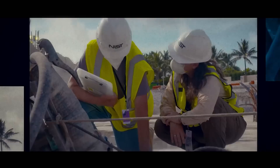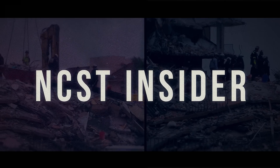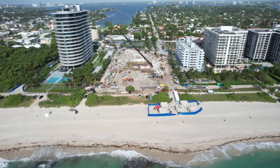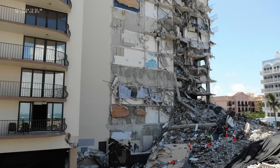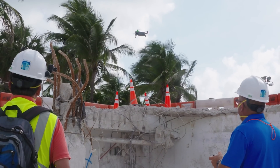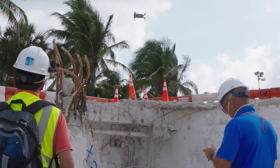They also gave us this video from June 15th. "I'm Kemal Saidi and I'm co-leading the remote sensing and data visualization project for the NCST investigation into the Champlain Tower South partial collapse. During the search and rescue and afterwards we've been gathering a lot of information including LiDAR, pictures, videos, satellite imagery, and all sorts of data."